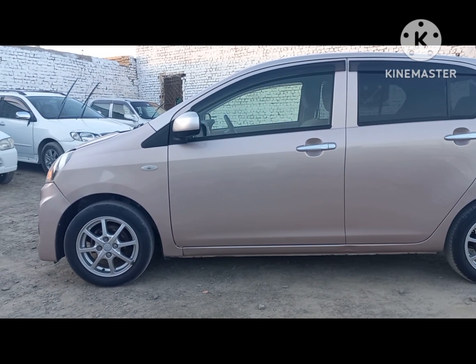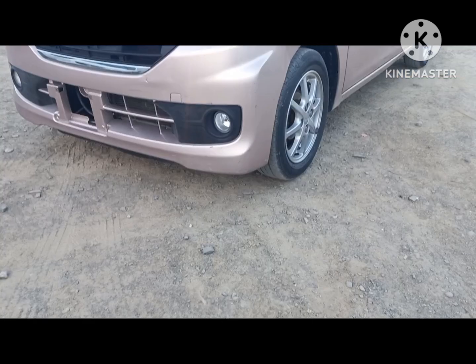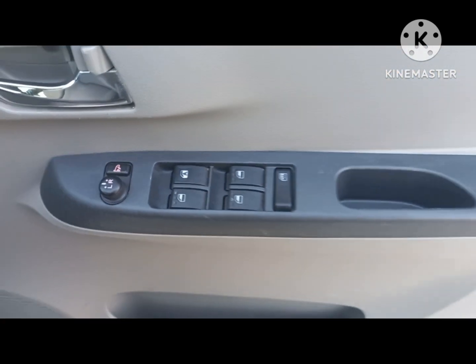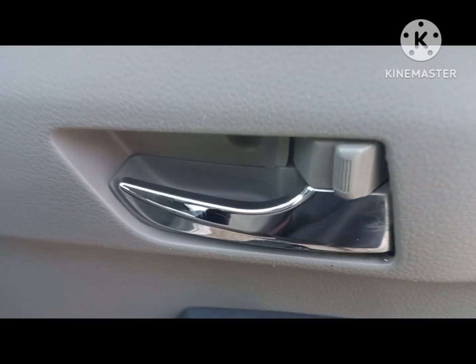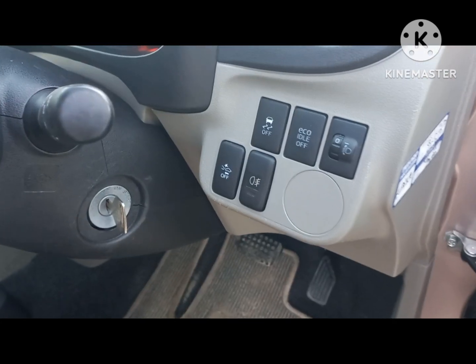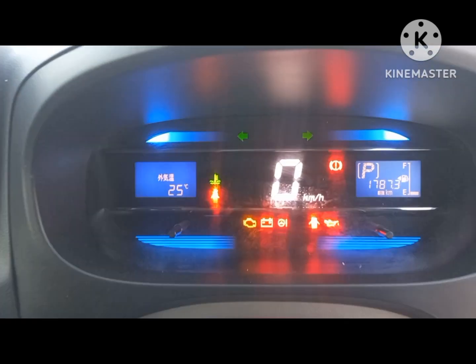Dostou, gadi jones se achi condition mein chala hoa nahi hai. Prish gadi hai. Hall window, power window or handle chrome. Extra tools. Skit optional.